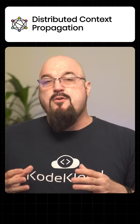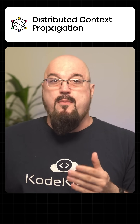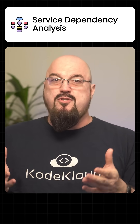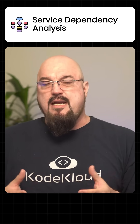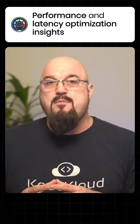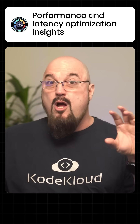What are the benefits? Jaeger supports distributed context propagation, so you can track requests across different services. It can do root cause analysis for performance bottlenecks and errors. It can actually map out your service dependencies for a better understanding of your architecture. You can get all kinds of performance and latency optimization insights about what's going on with your end-to-end flows.